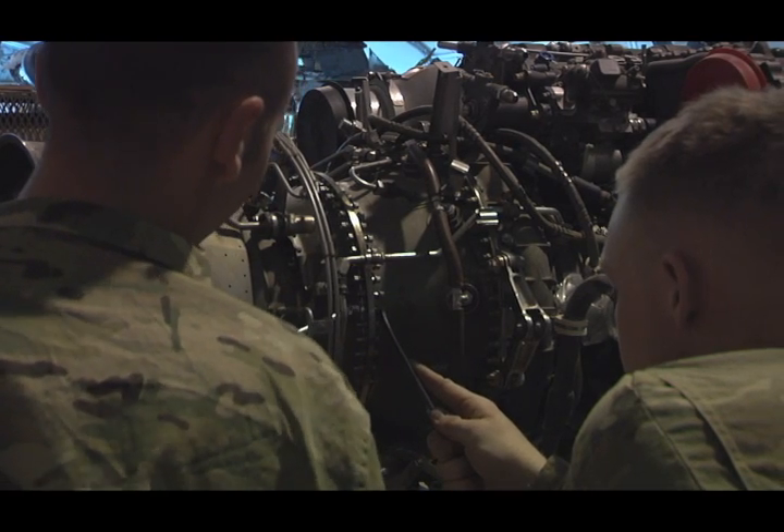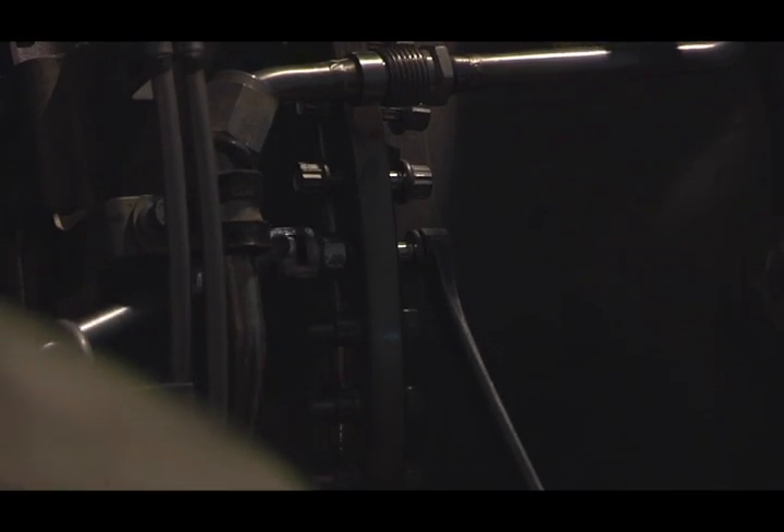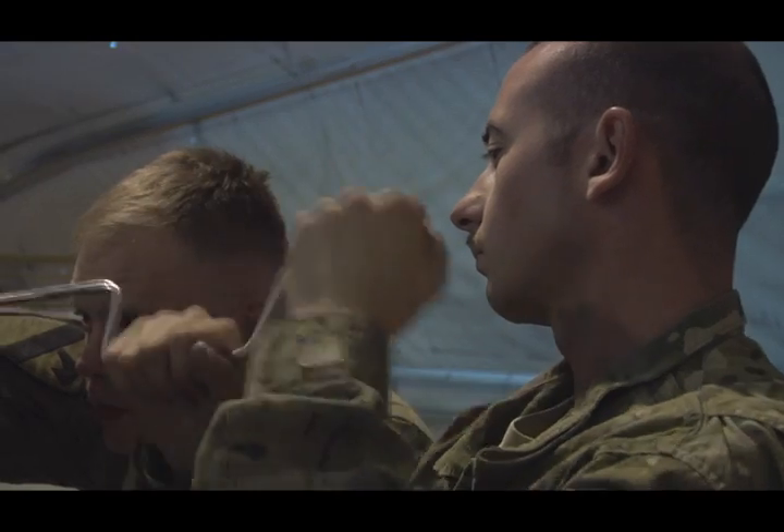Paying attention to detail matters here. The inspections we do just make sure that everybody's safe. We'll do that in maintenance as well and just keep everybody safe in the sky — safe to fly another 500 hours.